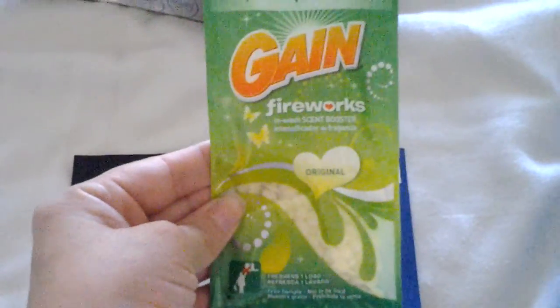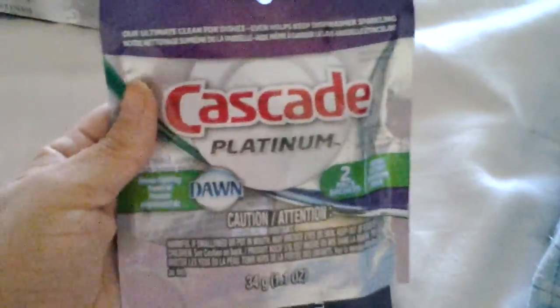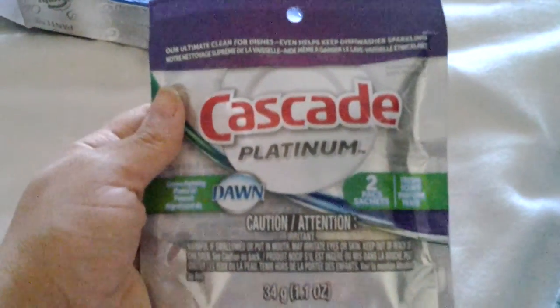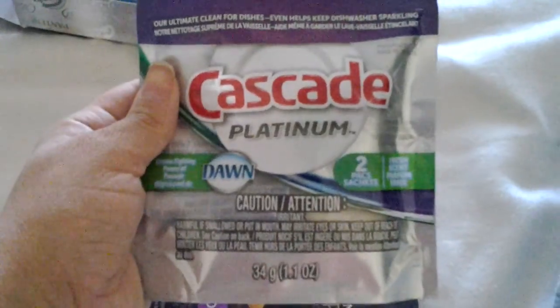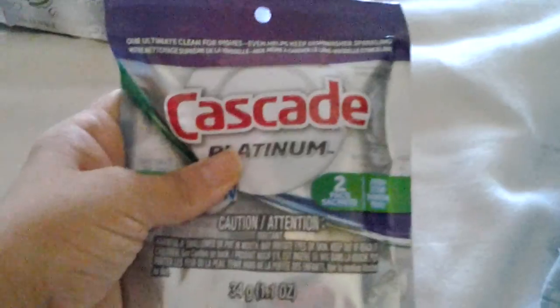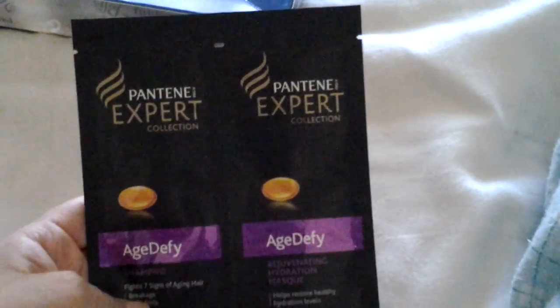The next thing I got was two of these inside — two pods. They are the Cascade Platinum. I have used Cascade before and I'm not too much of a fan, but this is supposed to allow your dishes to come out streak-free, so we will see how this works.